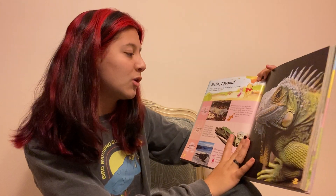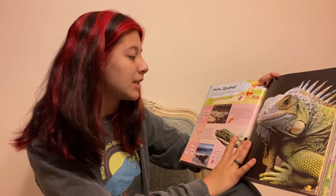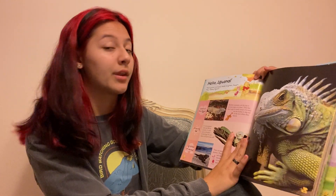Look at the eggs. Mommy iguanas can lay up to 70 eggs at a time. They lay their eggs in sandy areas. It is easy for the babies to dig out of the nest when they hatch.